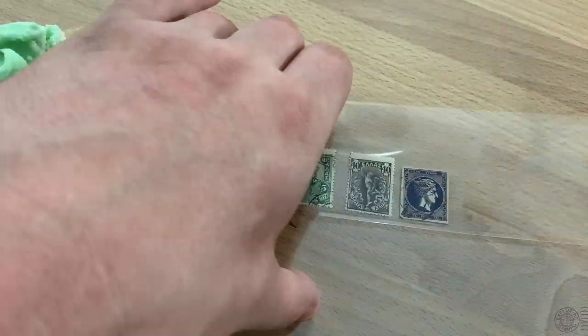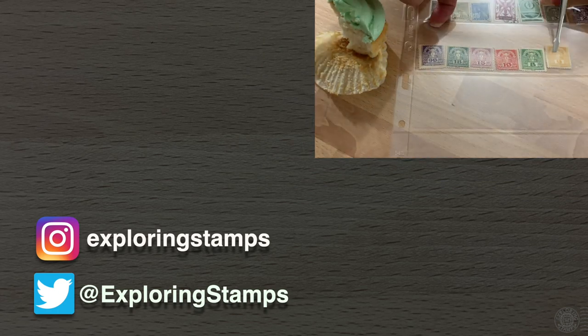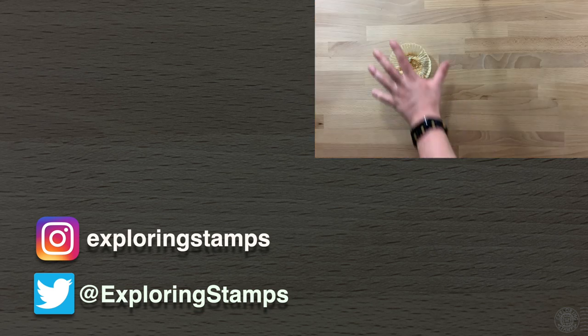Make sure to subscribe if you haven't already done so, and check out the other videos from Season 3 and the rest of the channel if you've missed any. As always, thank you for watching, and happy exploring!